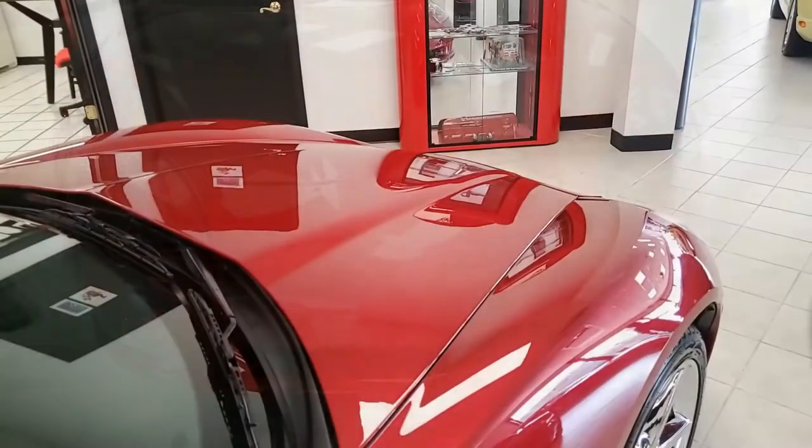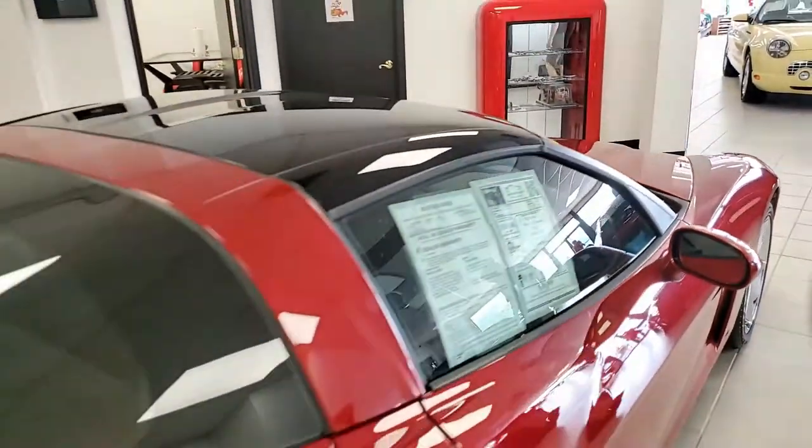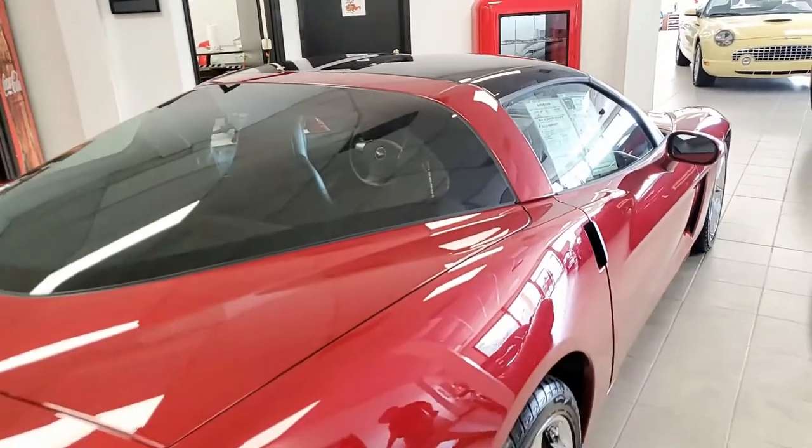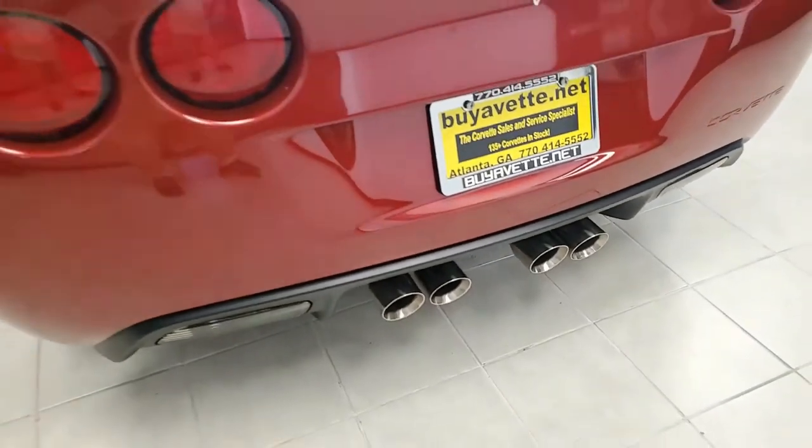You'll find OnStar on this car. It has power driver's seat, side airbags, dual-zone climate control, HID headlights, fog lamps, keyless entry and start, electric rear hatch pull-down, power windows, and power locks.